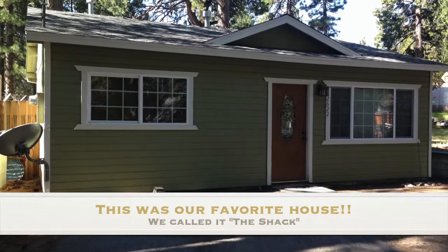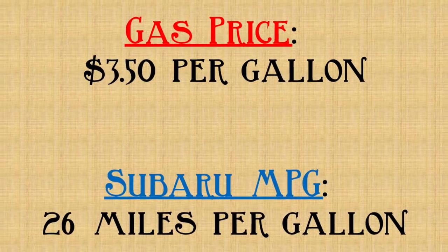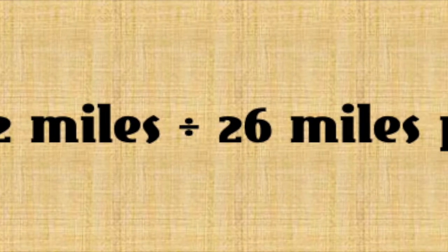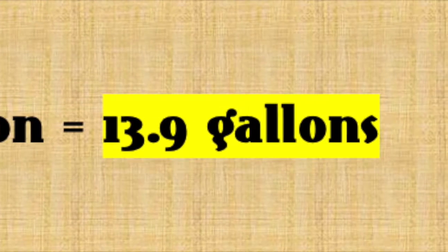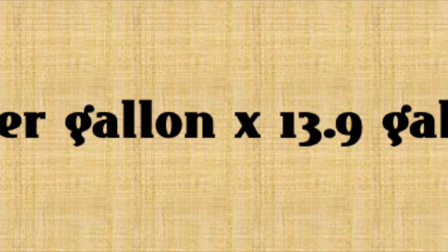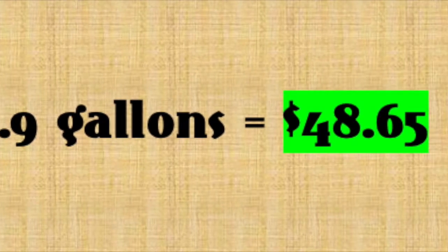We left our home in Running Springs, California and traveled 362 miles to St. George, Utah, where my husband's parents lived at the time. Having a place to stay meant no need to pay for a hotel room, so the only cost was gas. To calculate the cost of gas, we divide 362 miles by 26 miles per gallon to get 13.9 gallons, then multiply by $3.50 per gallon, for a total of $48.65.